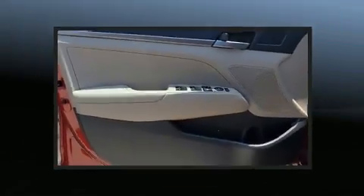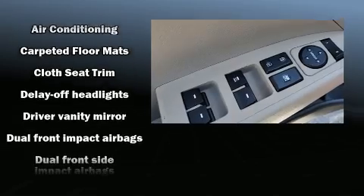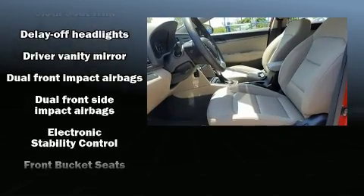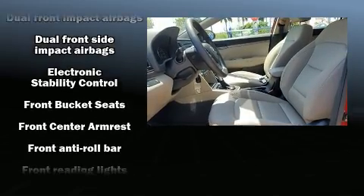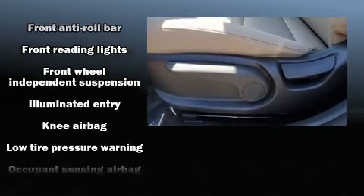Interior amenities include delay-off headlights, one-touch window functionality, variably intermittent wipers, an outside temperature display, and cruise control. Premium sound drives six speakers, providing you and your passengers a sensational audio experience.